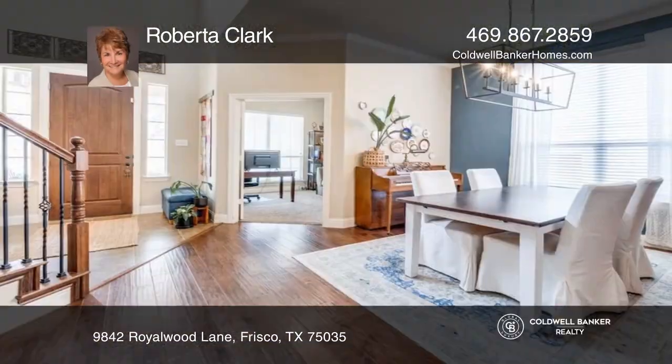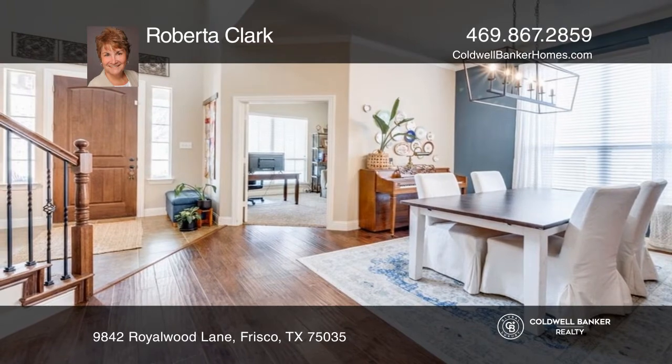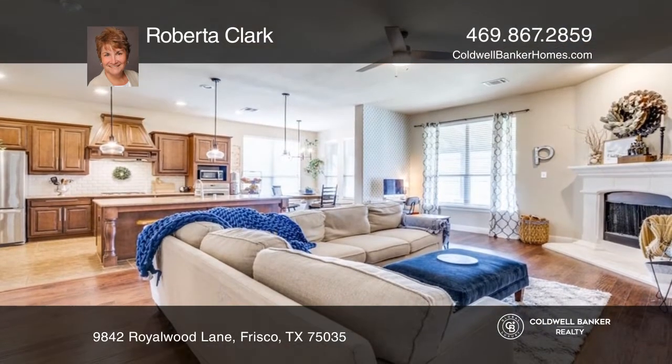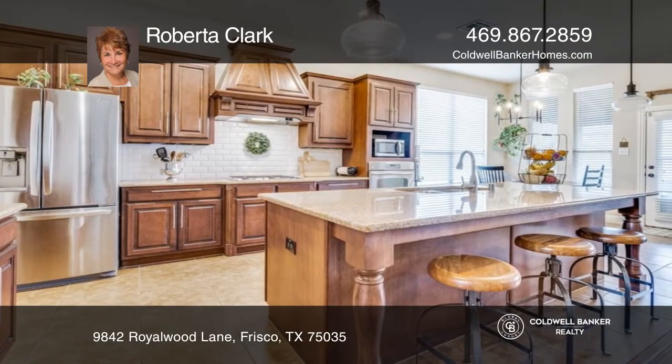This five-bedroom open floor plan boasts a beautiful formal dining room, hardwood floors, and a fireplace that flows to the eat-in kitchen that offers granite counters, an island, and a walk-in pantry.